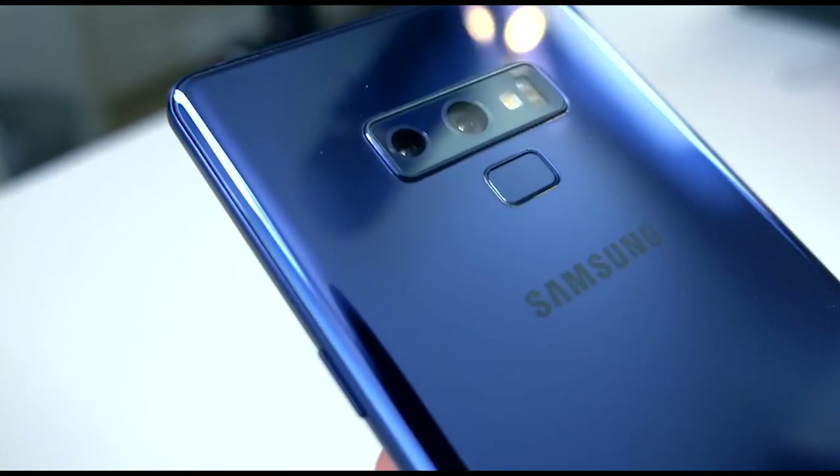The main problem for me with the Note 9 — and the only reason why I can't really use it as my daily driver — is the camera. Although the camera is good, it's not great. The front camera is pretty poor compared to other flagships on the market.